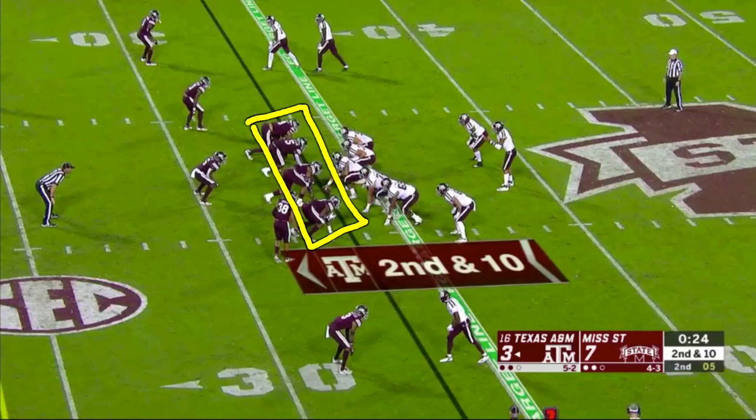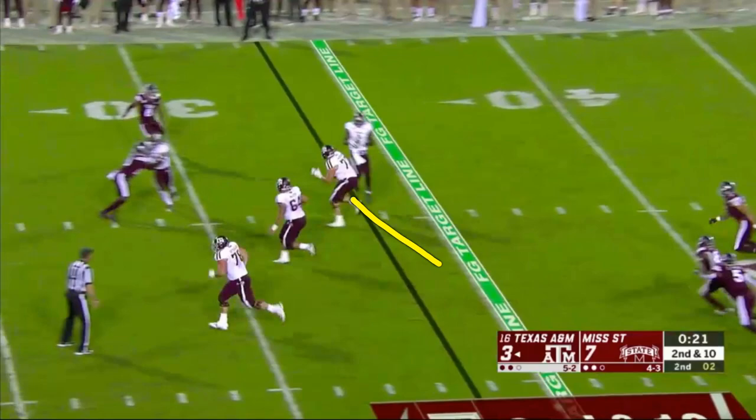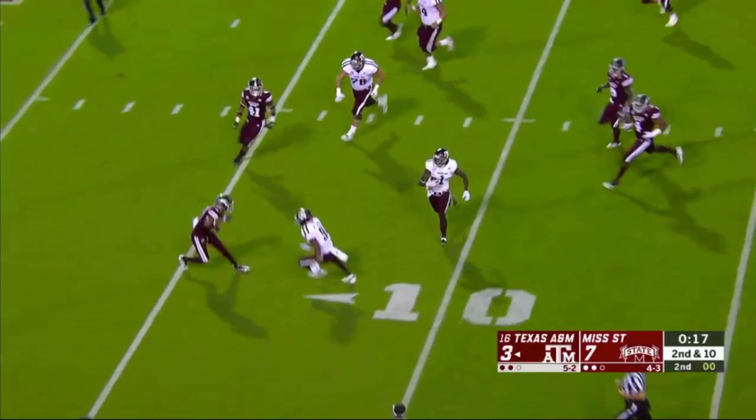Screens were really good for A&M — this time they catch State in a blitz. State brings four down linemen plus two linebackers, six on second and ten. A&M calls a tunnel screen, designed to come back to the middle of the field with three linemen out in front trying to block downfield. It's the only touchdown of the game for A&M.